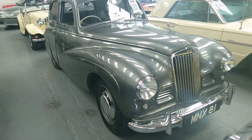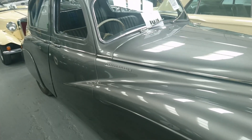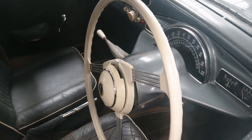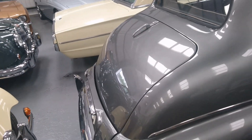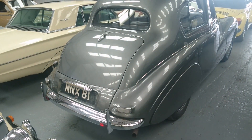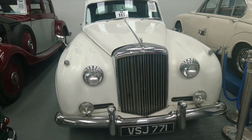1952 Sunbeam Talbot 90 — somebody should call it a Sunbeam Talbot 90, because the Talbot Sunbeam is something very different. This was restored in the 1990s but it still looks really good. The interior has a bit of patina on the seats but it looks great actually for a car that's about 70 years old now. Estimate is between nine and eleven thousand pounds.